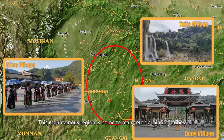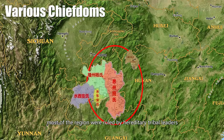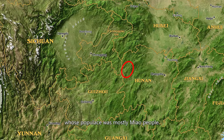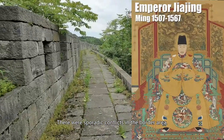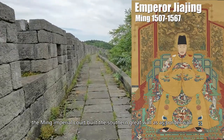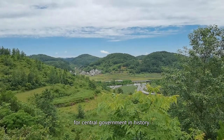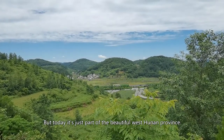This mountainous region is home to many ethnic minority tribes. During the 13th to 18th century, most of the region was ruled by hereditary tribal leaders recognized by the central government, so generally it was peaceful. However, during this period, the central government had little control over the small region in West Hunan Province, whose population was mostly Miao people. There were sporadic conflicts in the border area, and in the 16th century the Ming imperial court built the Southern Great Wall as a border wall. Outside the crennels was uncharted territory for the central government — but today it's just part of the beautiful West Hunan Province.